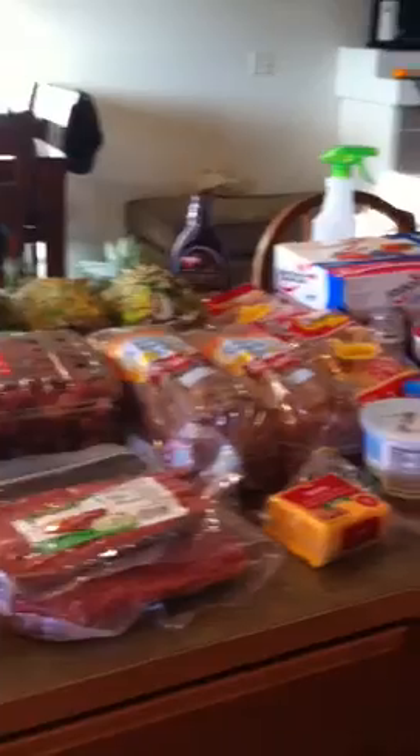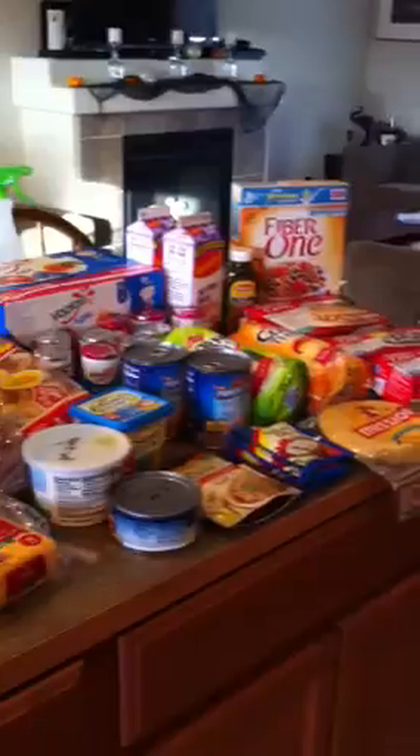This is week three of my grocery haul. I went to Costco, Winco, Grocery Outlet, and Dollar Tree. There are a couple more things I didn't put out here because they're not Weight Watchers approved — they're things I got for my husband.